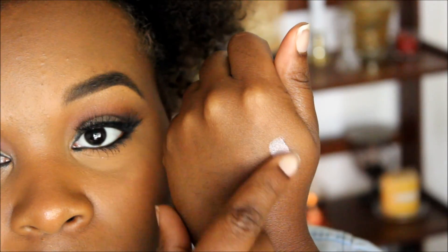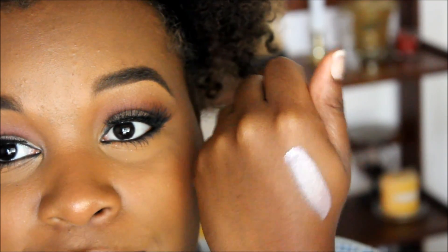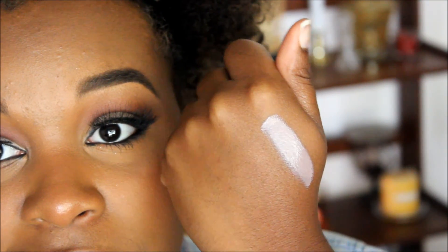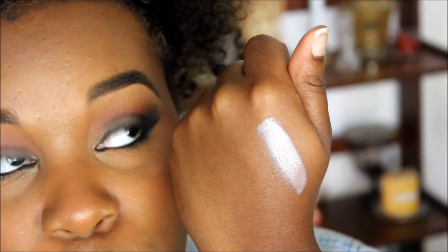They don't dry your lips out, but you do need to keep your lips moisturized before applying a product like this. I love this and I'll show you a swatch. If you guys know lip tars, a little goes a long way. So that was a lot — but that is what it looks like. It's absolutely gorgeous, gorgeous color.